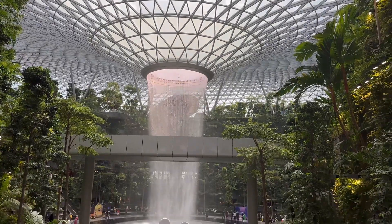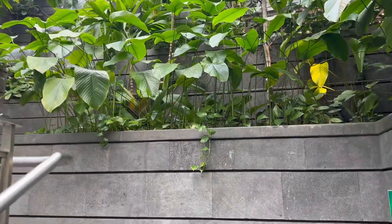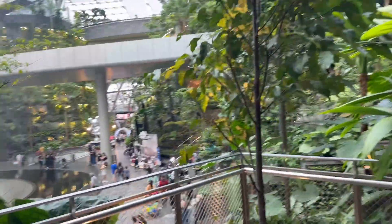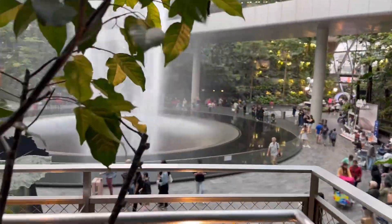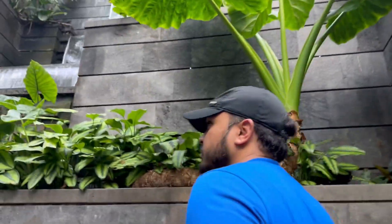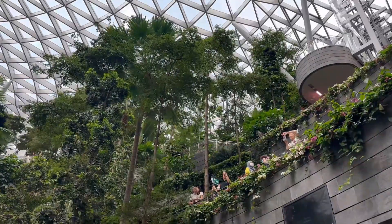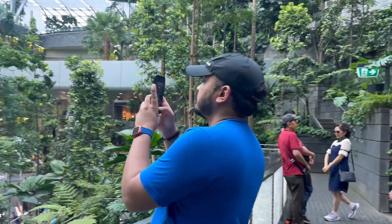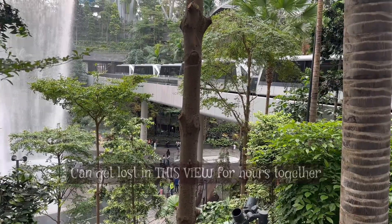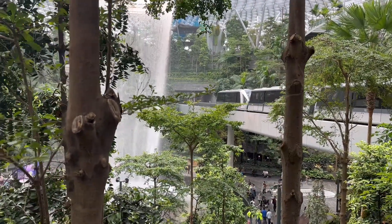Jewel is located in the public area of the airport near Terminal 1. You would have to proceed through immigration clearance to exit the transit area before visiting. If you are entering the airport from Singapore, visit Jewel before heading to departures — otherwise you will definitely miss it. It has a multi-story terrace and you can get a view of the waterfall from every floor. The last floor has some paid activities — worth it if you have time, otherwise just find a cozy spot and relax and enjoy this mesmerizing iconic structure.